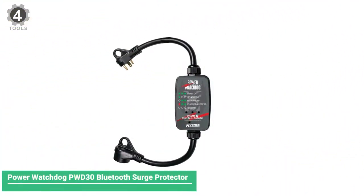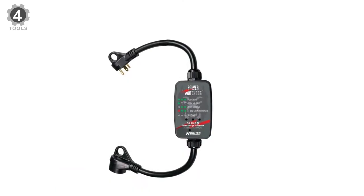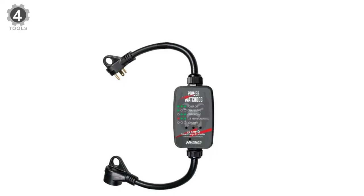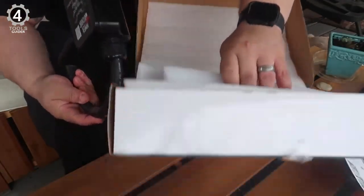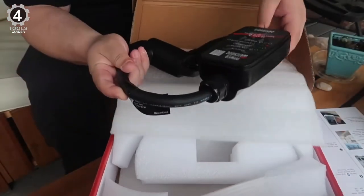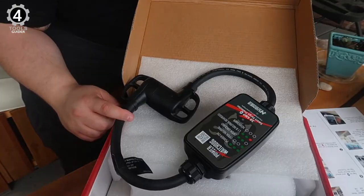Number 4: PowerWatch PWD30 Surge Protector. The PowerWatch PWD30 Surge Protector is the only intelligent surge protector with emergency power-off capabilities. These capabilities come from this product's smart circuit analyzer, which shuts down power to your rig when a dangerous event happens. If this situation does occur, an alert will be sent to your smartphone to ensure you know what's happening.